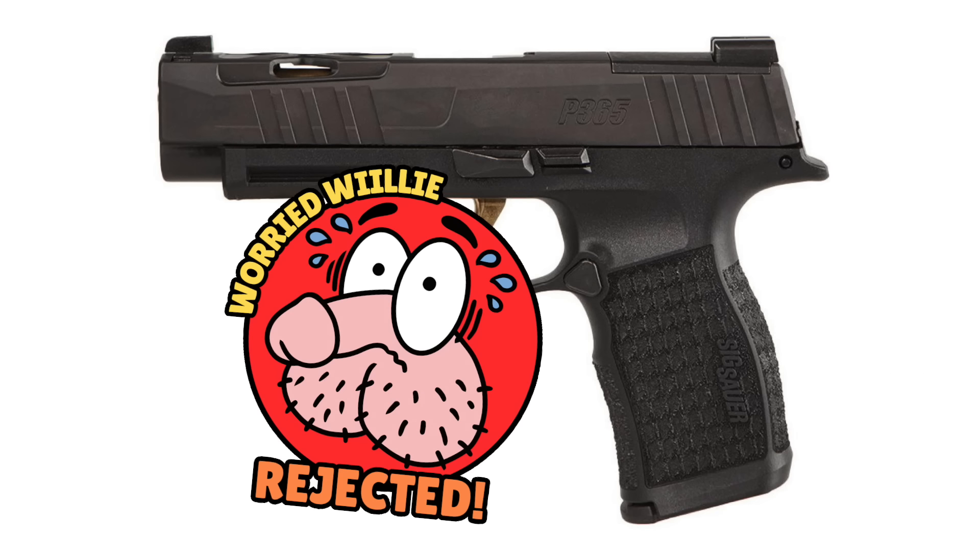That absolute lack of any safety — not even a trigger dongle — makes it more likely that a foreign object like a shirt tail can get into the holster and cause a discharge. Holsters matter, but even the best holster won't help if your finger accidentally touches the trigger lightly while drawing. The P365 has no safety whatsoever, making it just not appropriate for appendix carry, despite the fact that fans of this gun love to carry it that way.